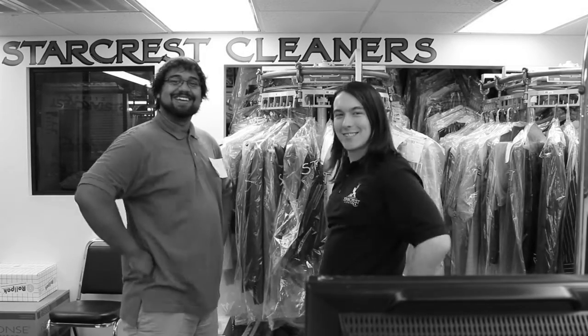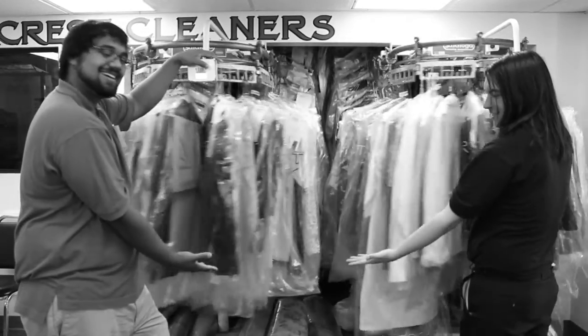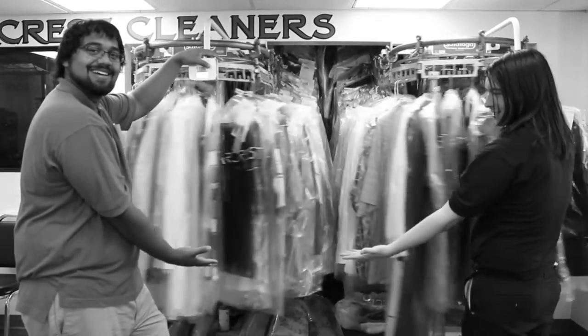Just look at all those clothes ready to be picked up. Looks like your customer has returned to pick up his clothes. I hope he enjoys the work you've done.